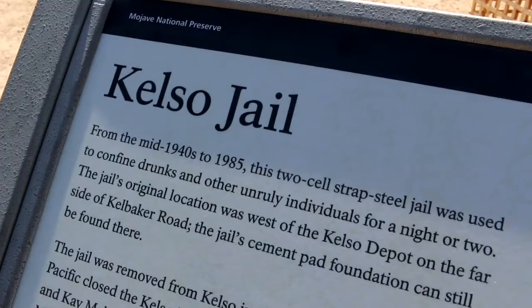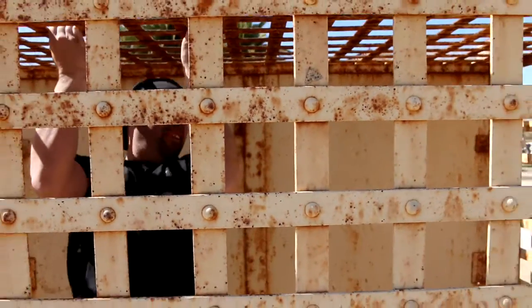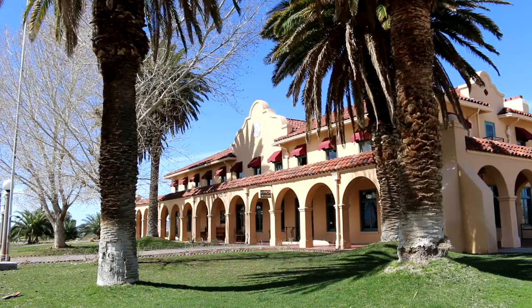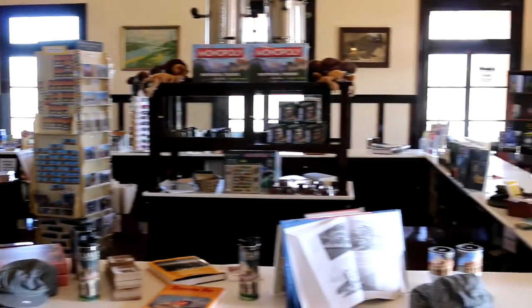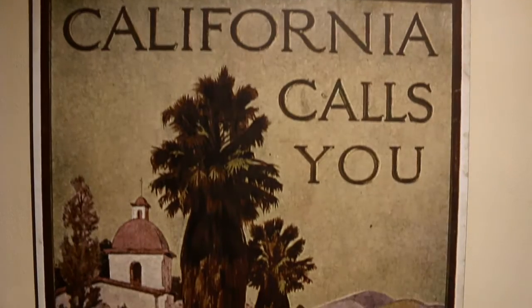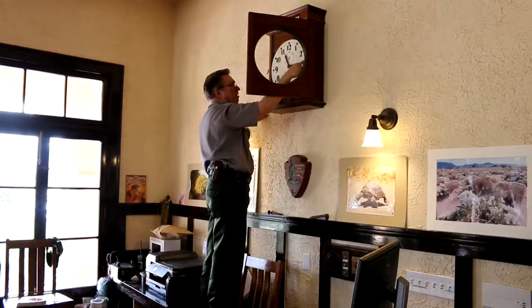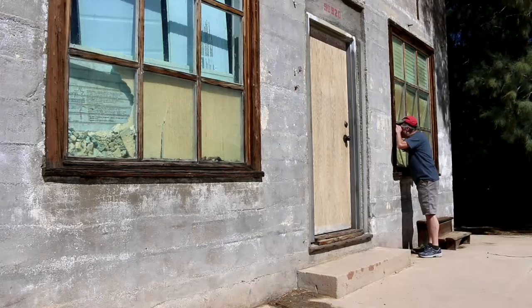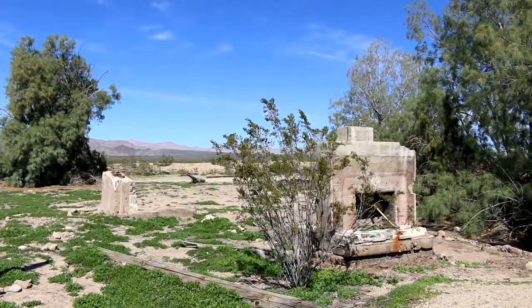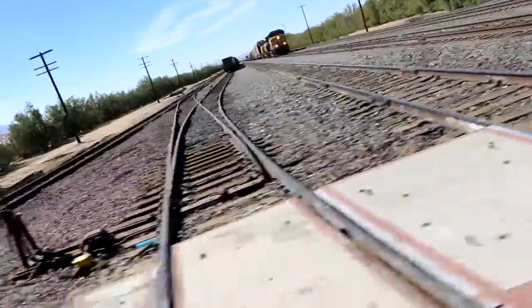Many dangers, toils and snares — you know that I already have come. 'Tis grace has brought me safe thus far, and I know that His grace will lead me home.